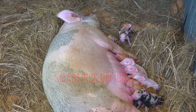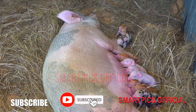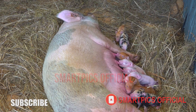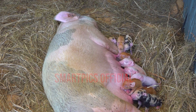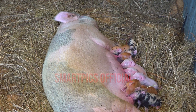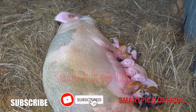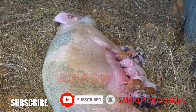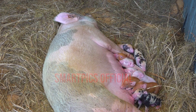This pregnant sow has farrowed 10 piglets — very nice, very beautiful. We have a Hampshire Duroc cross. As you can see they are 10 in number and they are very beautiful. The sow is a mixture of Large White and Duroc, and as you can see they are very healthy.